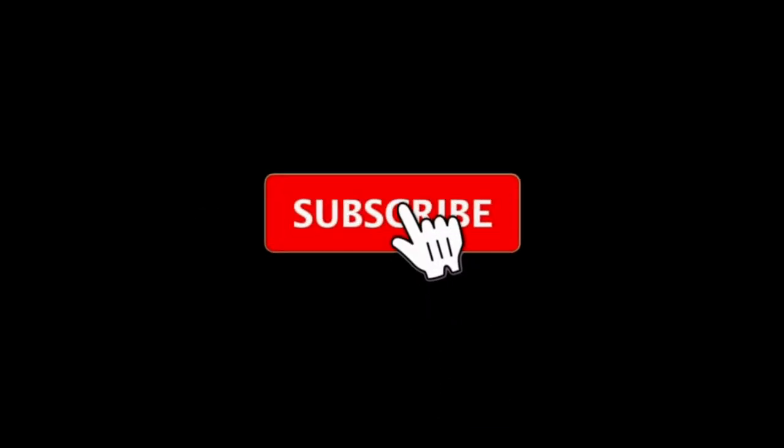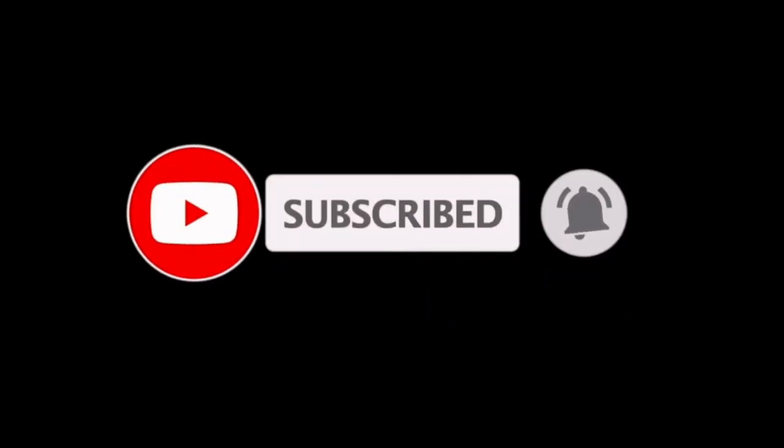Hello darlings and welcome to my channel. I'm Rhonda the Perfume Maven and on this channel we discover fragrance. In today's video I want to go over some perfumes that I recently acquired for this summer. I have five fragrances that I picked up and also a couple of samples, so let's dive right in.